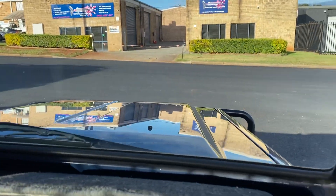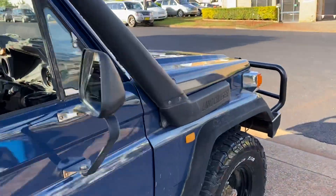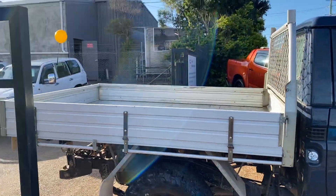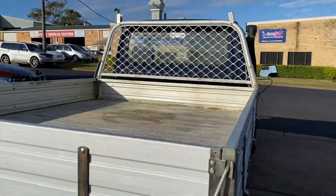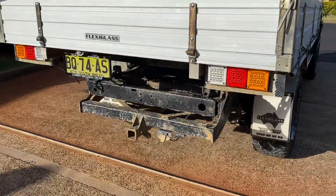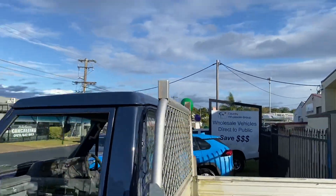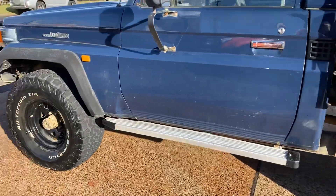Where do you get it? cwg.net.au for this 1998 dark blue Toyota Land Cruiser tray back. It has a really decent alloy tray with an abundance of room, LED taillights, and a heavy duty tow pack.